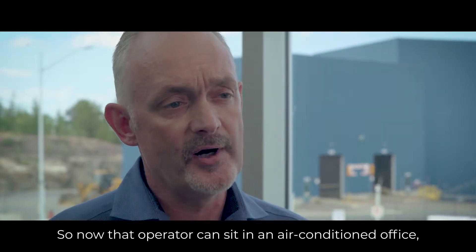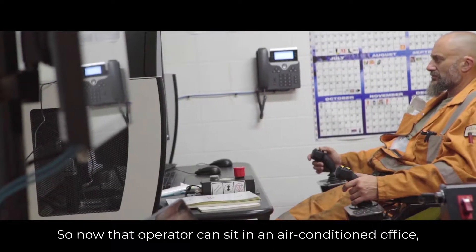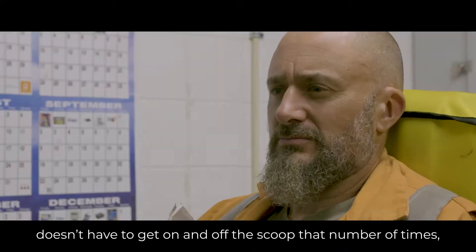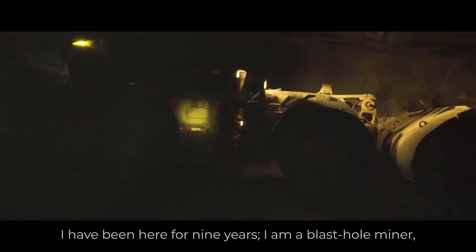Now that operator can sit in an air-conditioned office. He can operate the scoop autonomously. He doesn't have to get on and off the scoop that number of times, and the scoop actually drives itself.